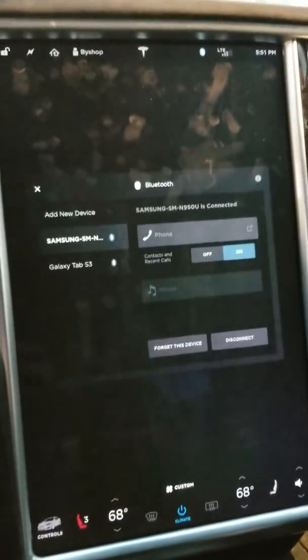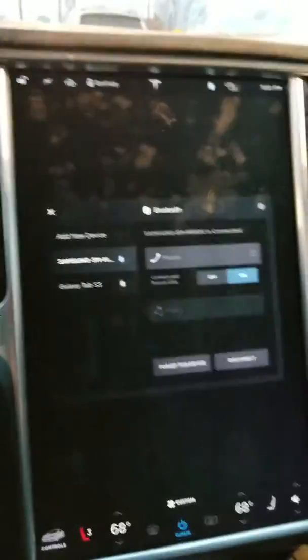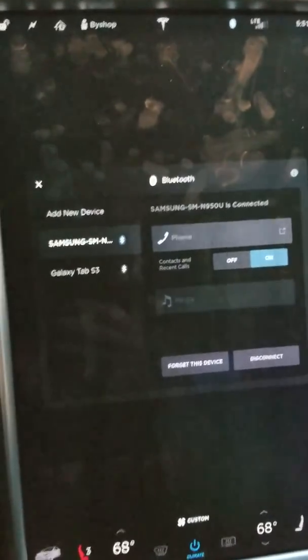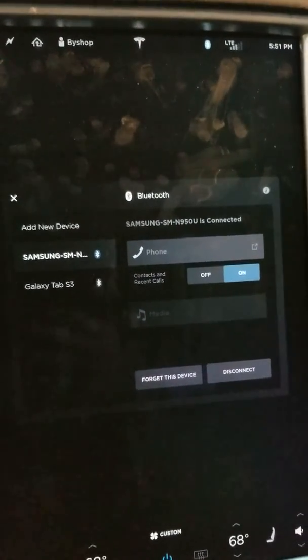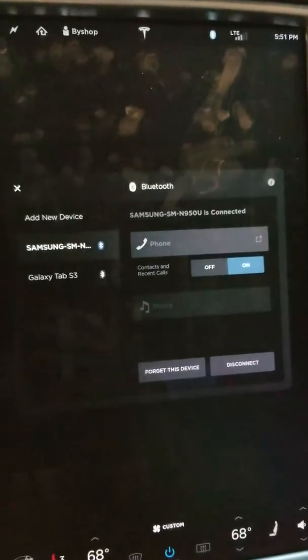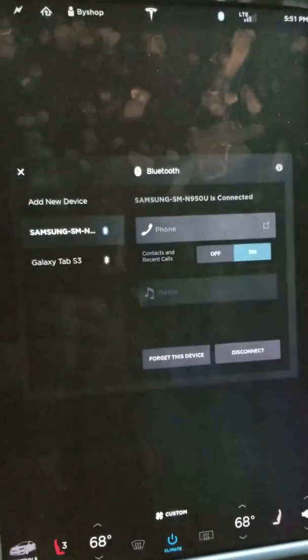Hopefully they will fix this in the next update. I'm fairly certain that this bug directly relates to the software update that I applied this morning, which is, as I mentioned, to 2018.6.1. I've never seen a behavior like this ever before. The media playback has been rock solid for the entire time that I've had the car, which is a little bit over a year, about 14 months. And now this problem is happening 100% of the time ever since I applied the update this morning.